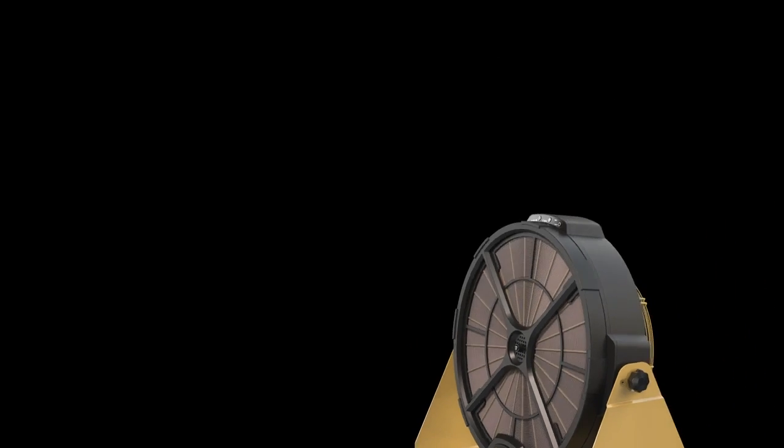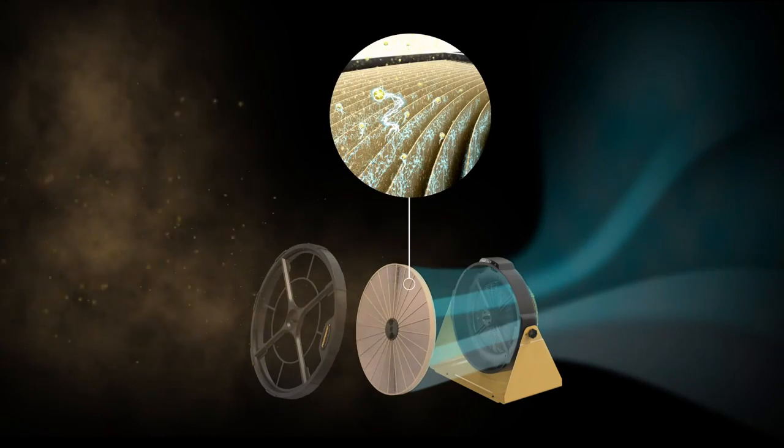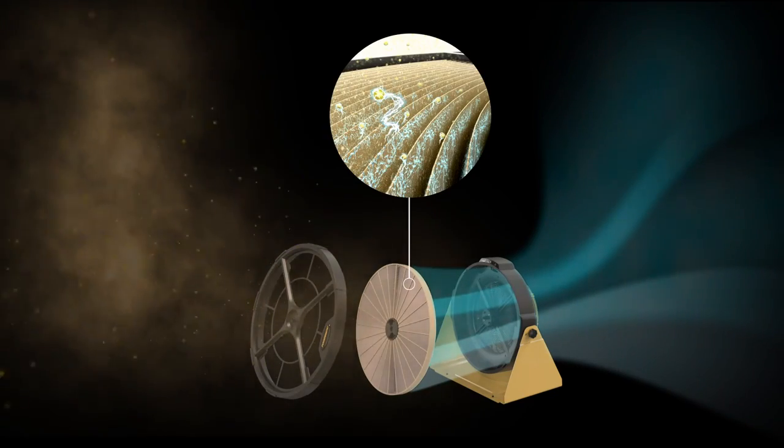The MicroDust Collection Technology cleans the shop air by capturing the microscopic wood particulate in its electrostatic air filter and redistributes clean air throughout the facility.